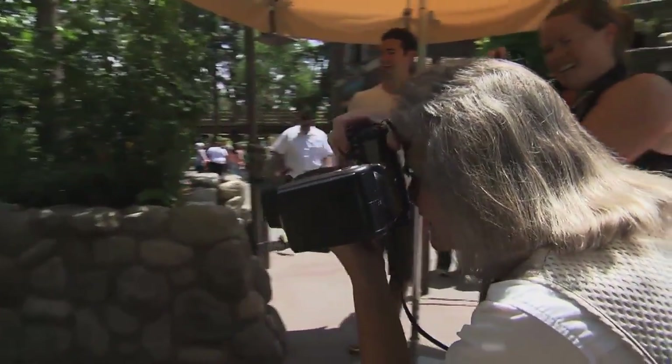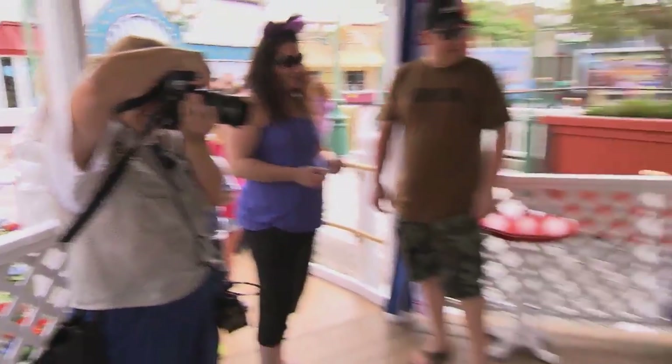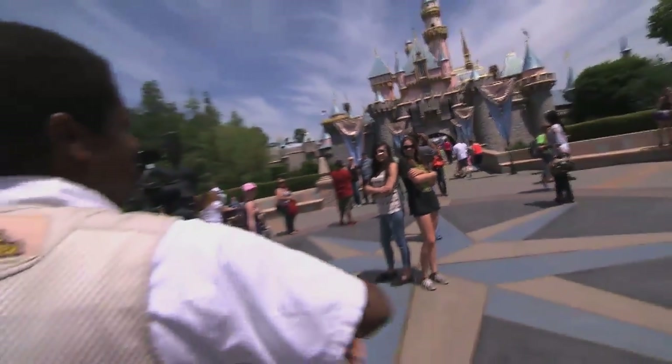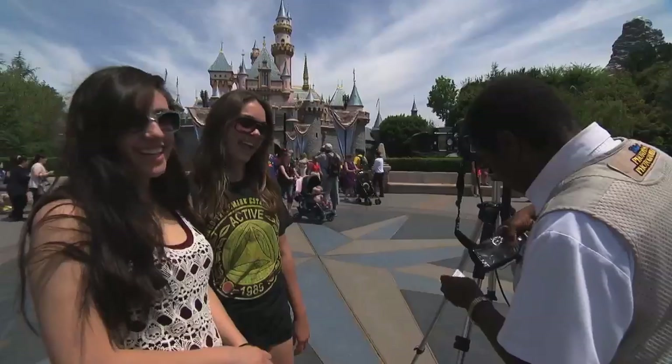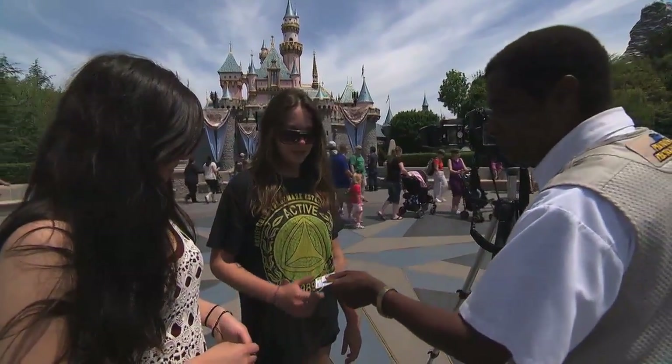We have photographers all around both parks at our designated locations, such as character locations or our icon locations. What we do is we give guests a PhotoPass card and they're able to use this card with every photographer. We scan the card and they're able to either view their photos in our Kingsville Camera Shop, Main Street Photo Supply, or even online.